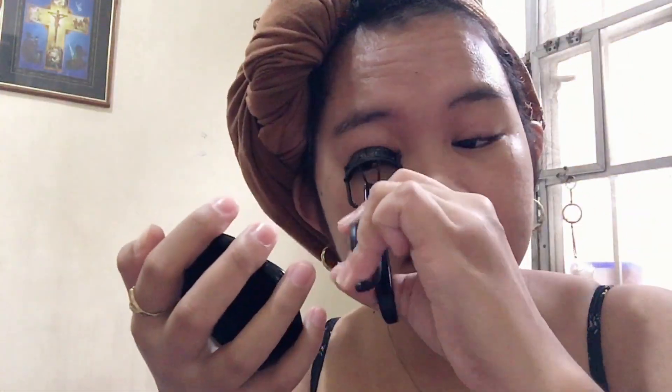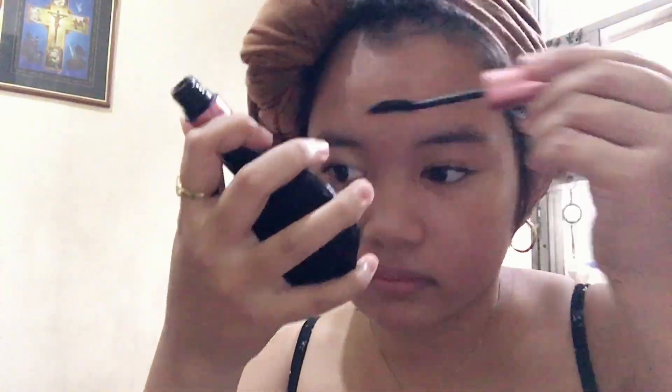Next, I curled my eyelashes. I'm using Maybelline Mascara because it lasts longer and really lifts my eyelashes. My technique is to use another spoolie so the lashes won't clump and it gives a more natural look.